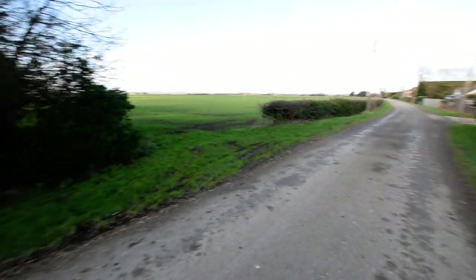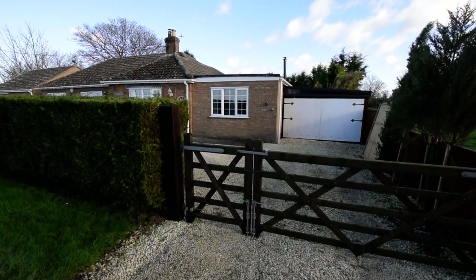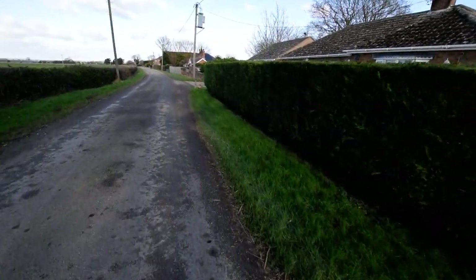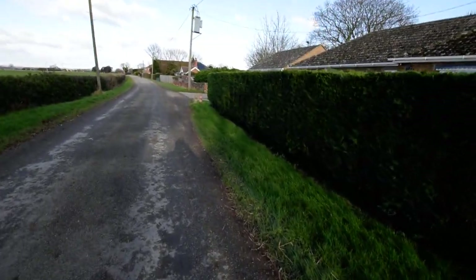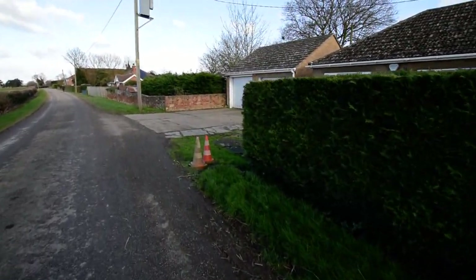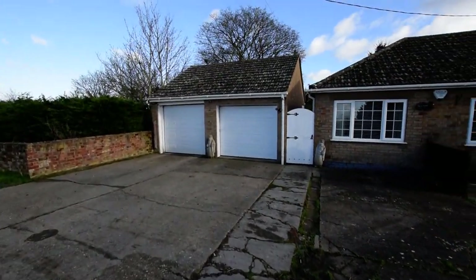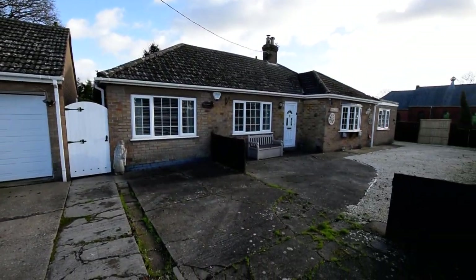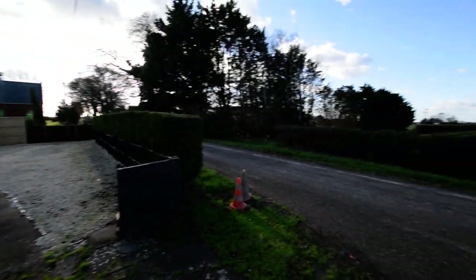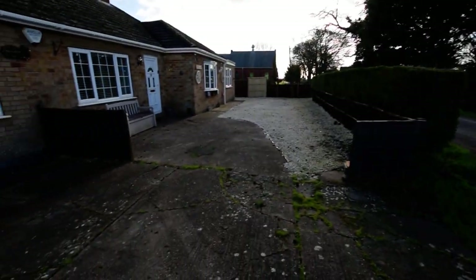We've got a little grass there and you can see the road. And then we have the main driveway leading to the double garage and then the bungalow. As you can see, plenty of parking. It's a nice little aspect - a lovely country lane position.